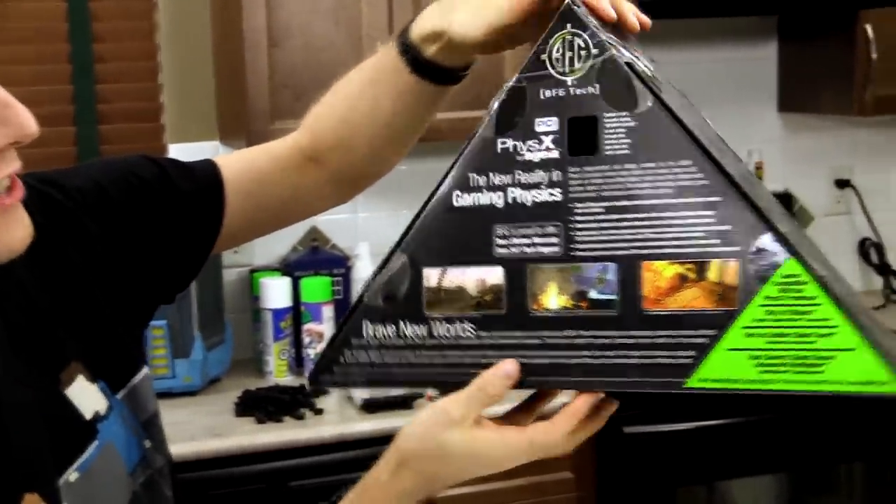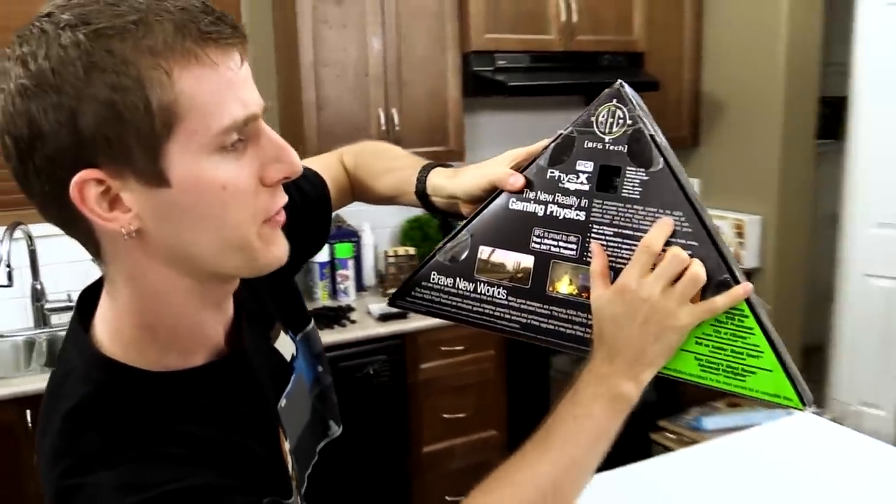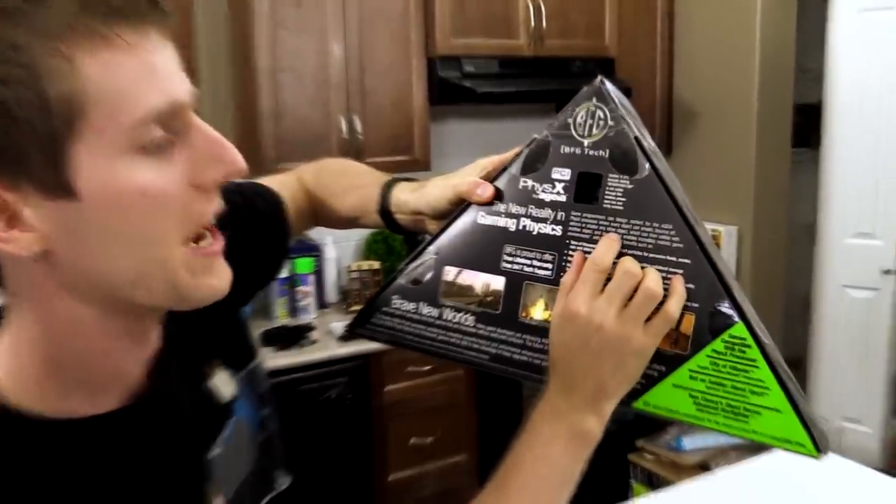Yeah, check this thing out. Game programmers can design content for the AGEA processor where every object can smash, bounce off, deform or shatter any other object.